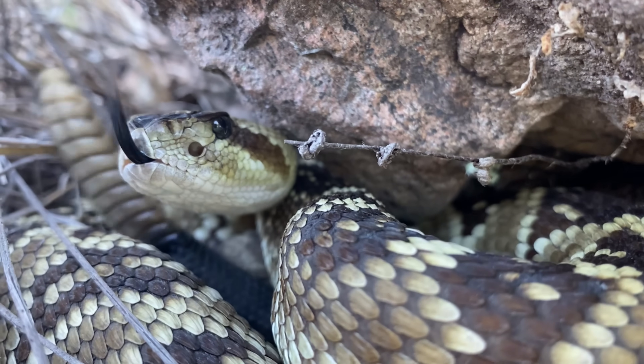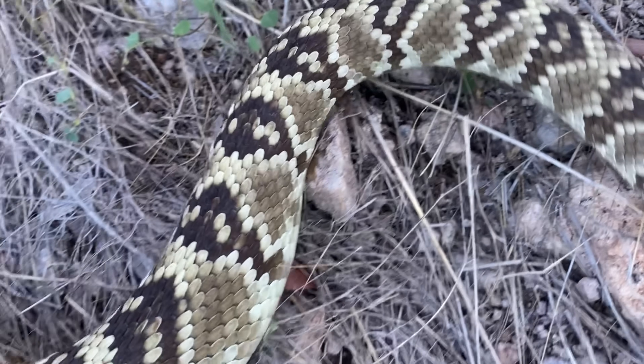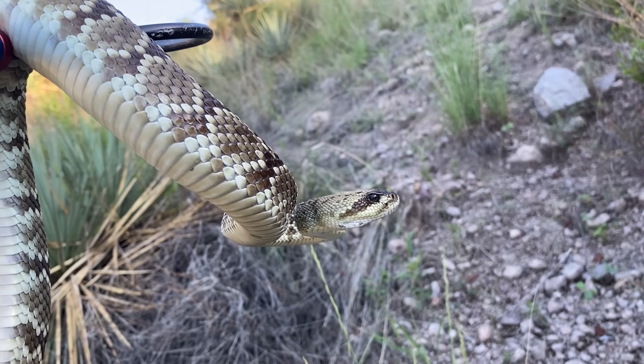This one that we have here is a full-grown adult, but some individuals can get larger. These are called black-tailed rattlesnakes, but another thing that's somewhat unique about them is these are likely the most yellow rattlesnakes that you can find here in Arizona.